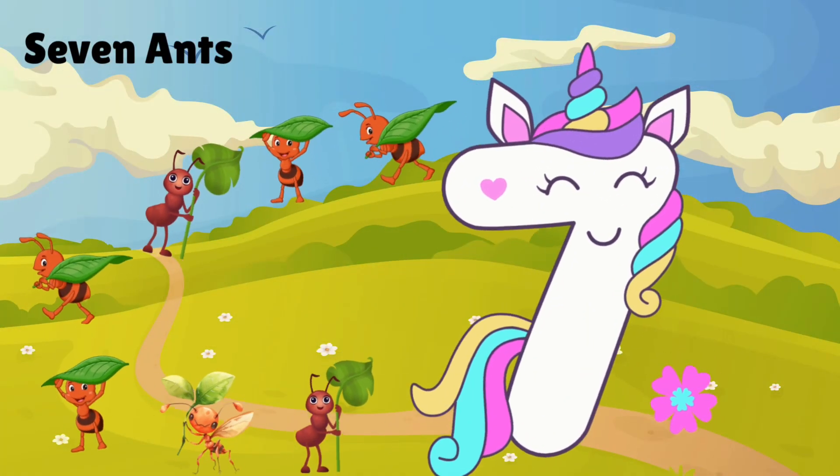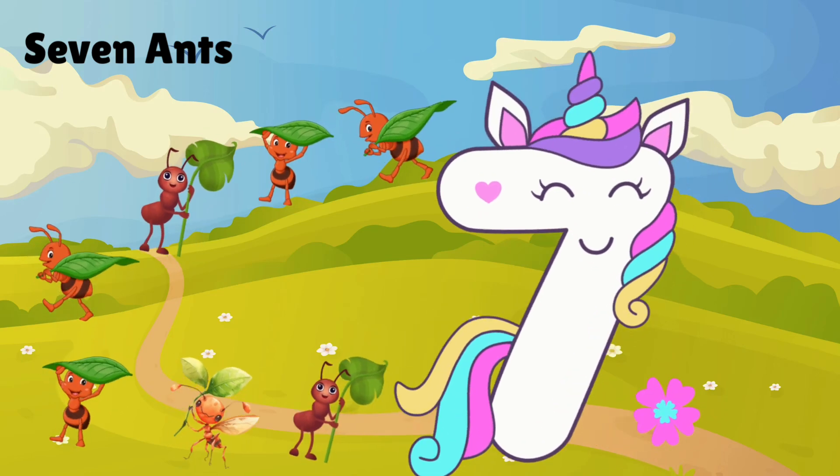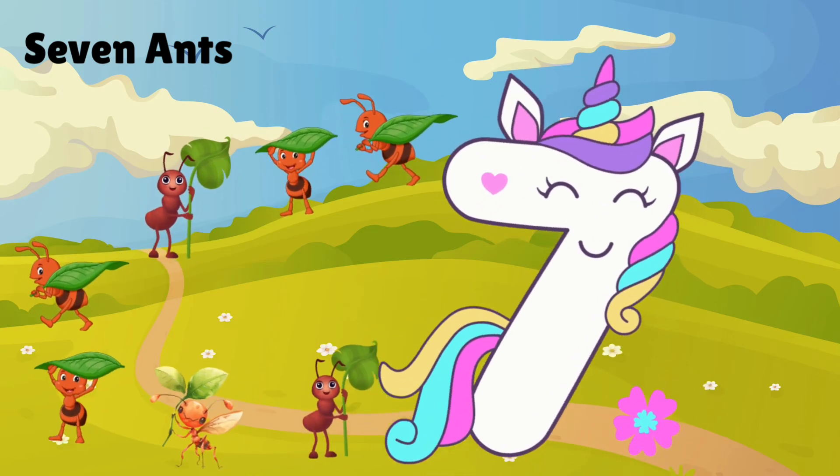Seven busy ants working all day. Count: 1, 2, 3, 4, 5, 6, 7.